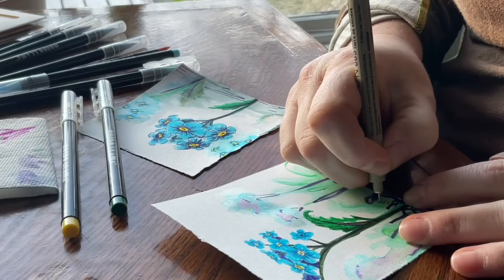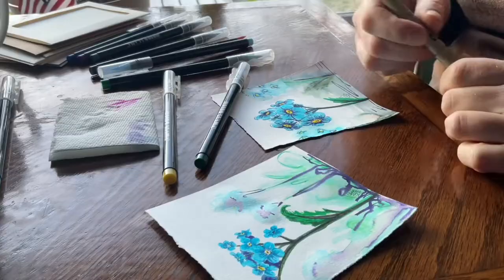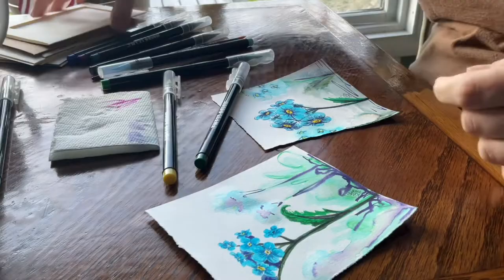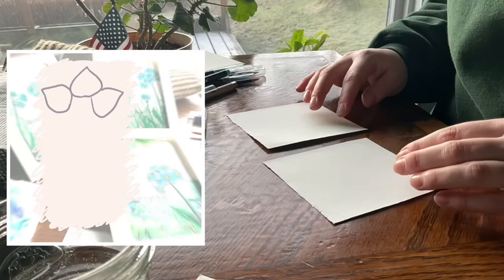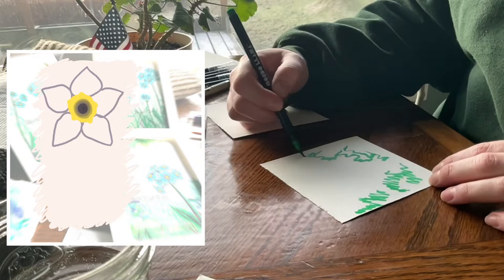Some varieties live in extreme environments and have created adaptations to accommodate for it. Some seeds can stay dormant in soil for up to 30 years before they germinate. They are a biennial plant, meaning the plant matures in its second year of growth, just like raspberries.